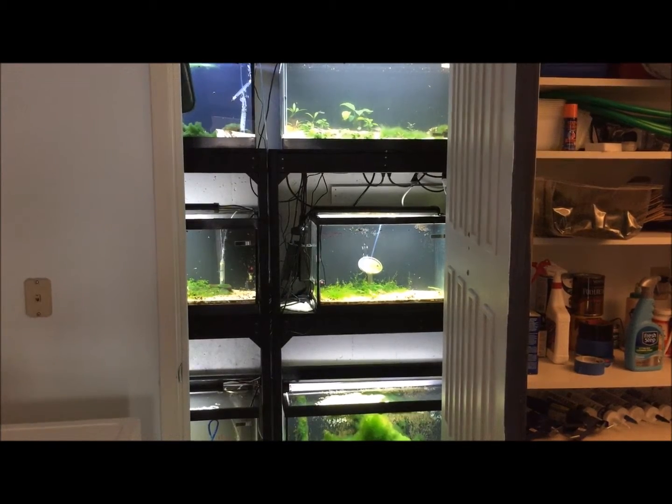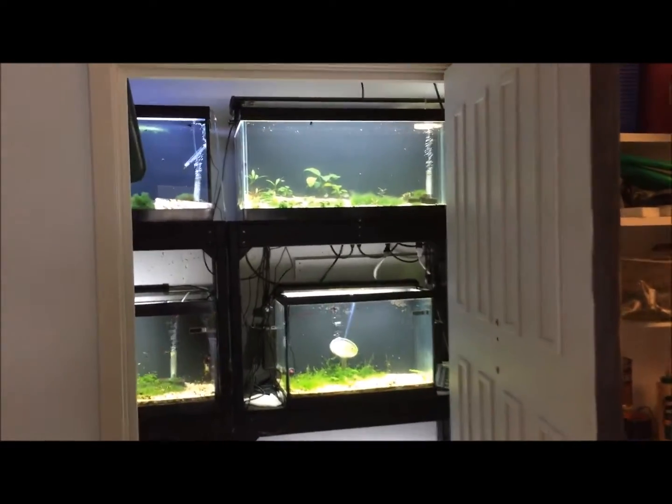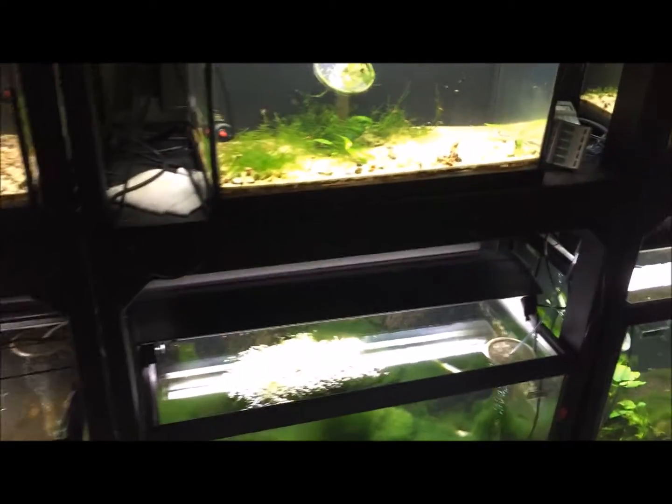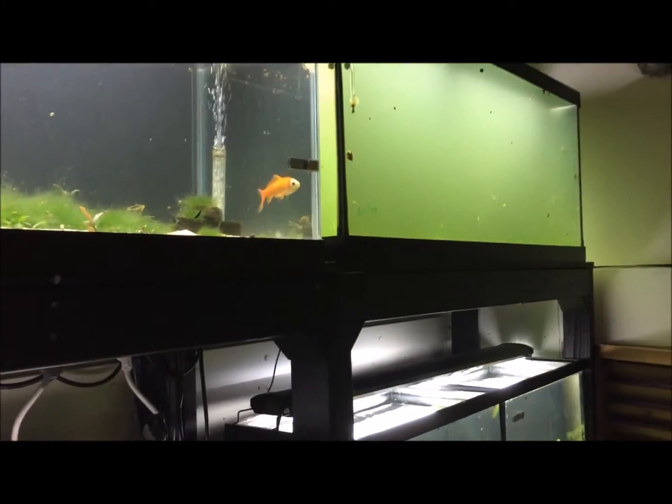Here is an update on the utility room nursery section — I call it the nursery section because that's where I grow out most of my fry. Go ahead and start down here.